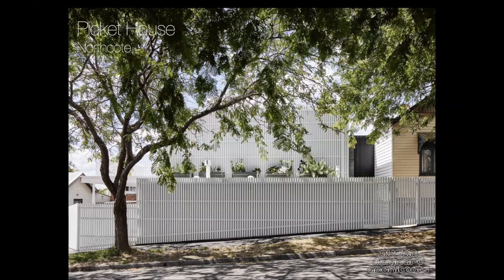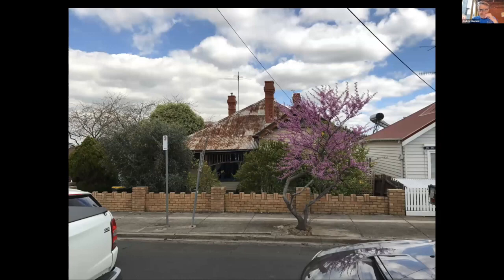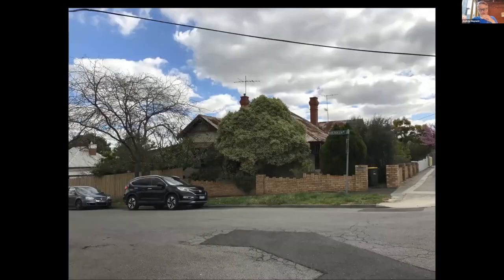Thanks for having me. Pickett House in Northcote — a gorgeous little corner block with a laneway to the west as well, so there really are sort of three frontages on this block. It's a pretty tired house, sitting at the top of the block and sloping down to the west towards the backyard.